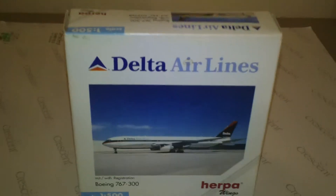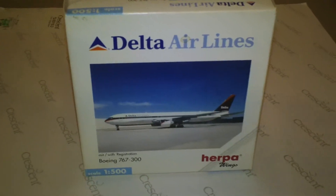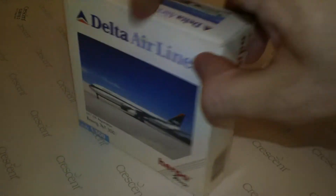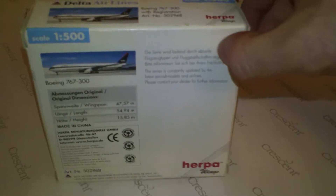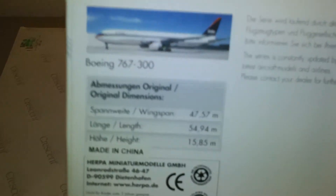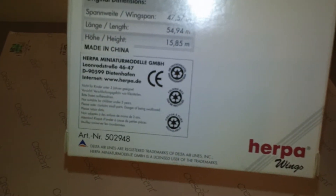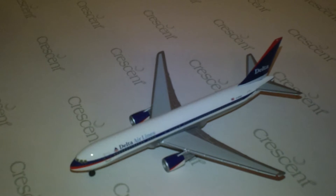I didn't realize that was off camera. But there is the box — take a look here, it's pretty interesting. This is the back of the box. I hate that when I go 'this is the box,' like you couldn't figure that out. But there you go — nothing fancy, just a box. And there is the plane.